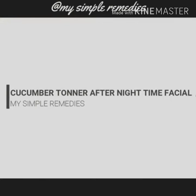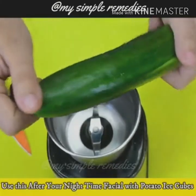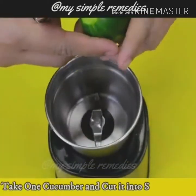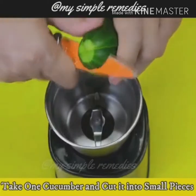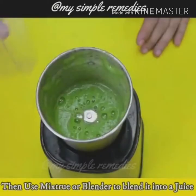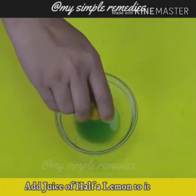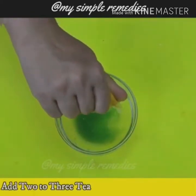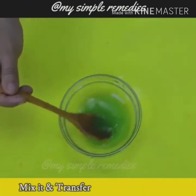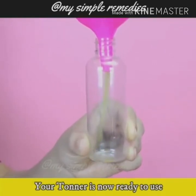Cucumber Toner After Nighttime Facial. You will have to use this toner after you have done your nighttime facial with the potato ice cubes. Take one cucumber and cut it into small pieces, then use a mixer or blender to blend it into a juice. Strain it using a strainer into a bowl. Add the juice of half a lemon and two to three teaspoons of rose water. Mix it together and then transfer it into a spray bottle. Your toner is now ready to use.